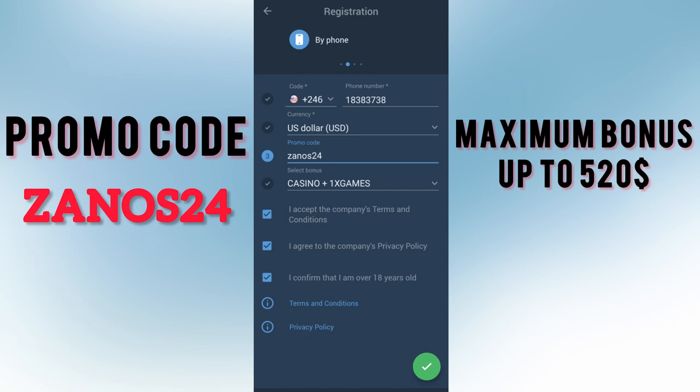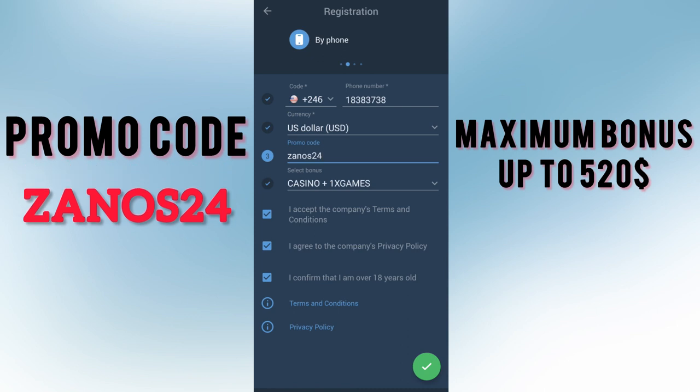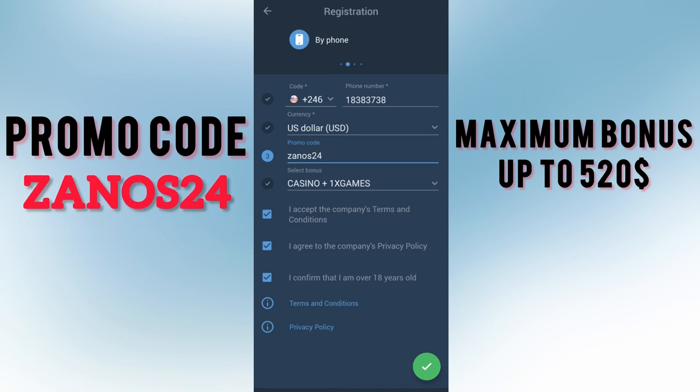Next, tap the green check mark and wait for the loading and captcha. After passing the captcha, you will see your login and password on screen. I recommend you change it or take a screenshot so you don't lose access to your bonus.